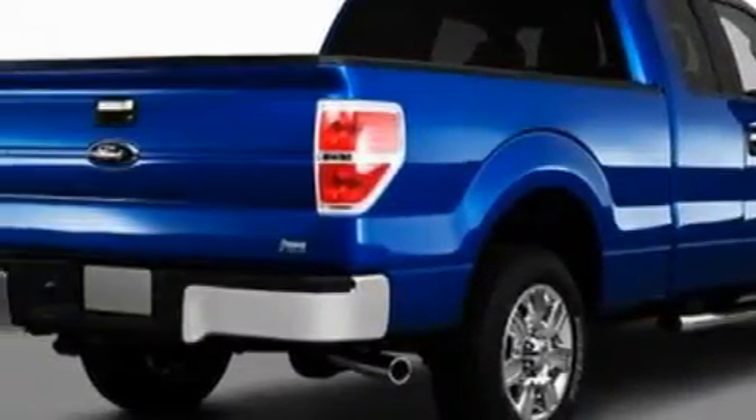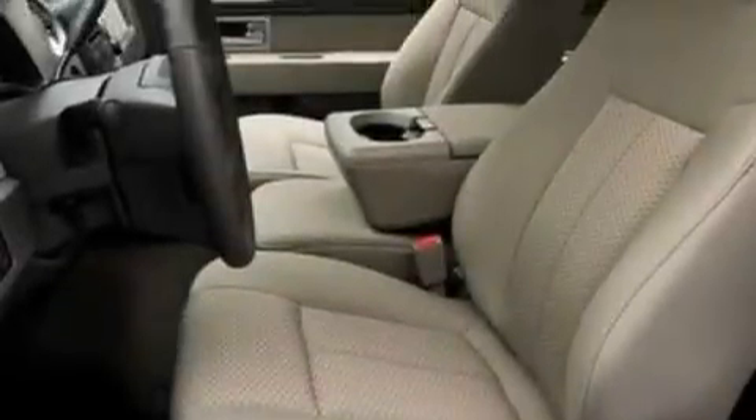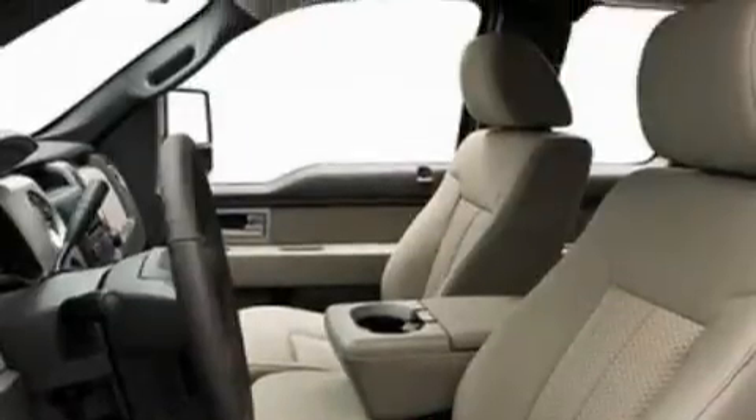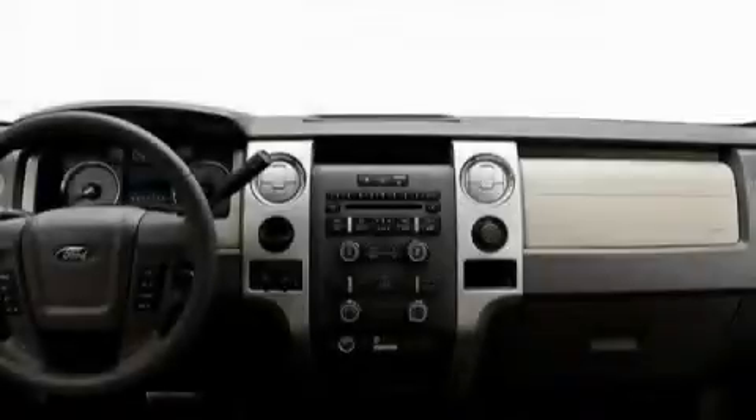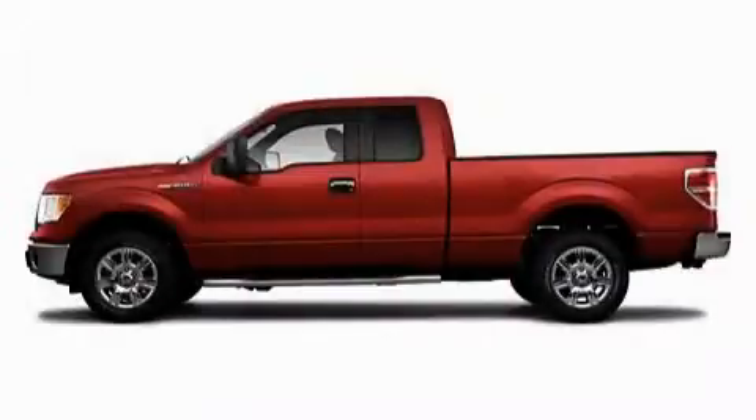Its top features include a low tire pressure indicator, traction control and stability control systems, and it's easy to see why this automobile is an excellent choice. Contact us today and schedule your opportunity to see this vehicle in person. We'll see you then.